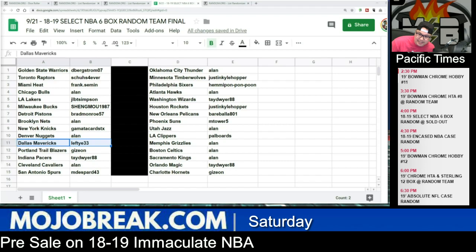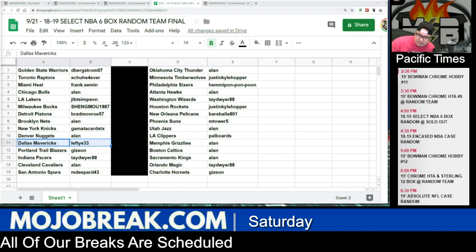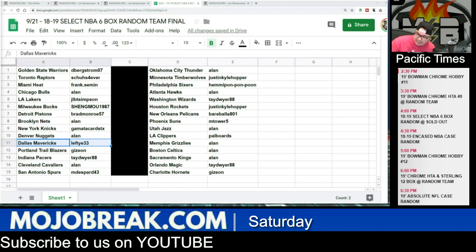Brad Monroe Pistons, Allen Nets, Gamada with the Knicks, Allen Nuggets, Lefty Mavericks, Gizion Blazers, Taylor Pacers, Allen Cavaliers, Matthew Spurs, Allen Thunder, Justin with the Timberwolves, Henry Pond Sixers, Allen Hawks, Taylor Wizards, Justin Rockets, Bear Bala with the Pelicans, M Tower Suns, Allen Jazz, Palboard Clippers, Allen Grizzlies, Celtics, Kings, Taylor Magic, and Gizion with the Charlotte Hornets.